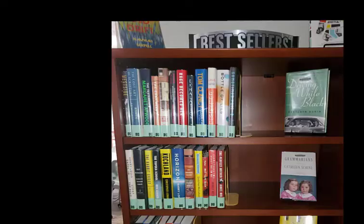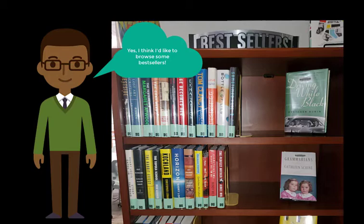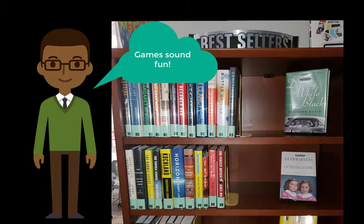Looking for a fun diversion? On this main floor you'll find our books from our best-seller collection as well as games you can check out and our new book section.